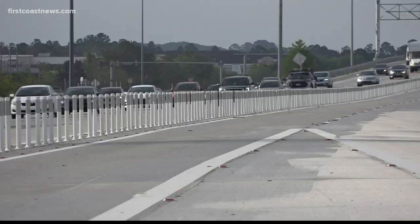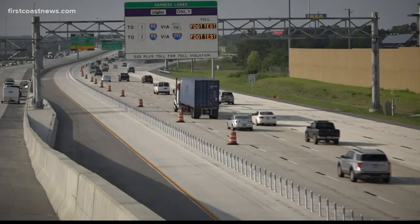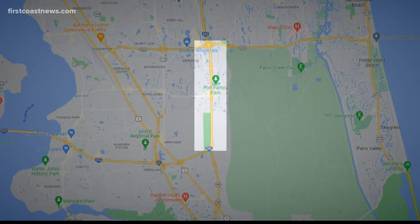As Jacksonville grows, so does its traffic, especially along the 295 Beltway. The new section of express lane stretches from State Road 9B to JTB.